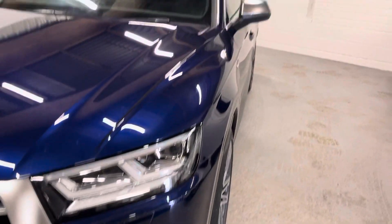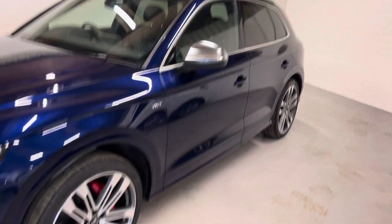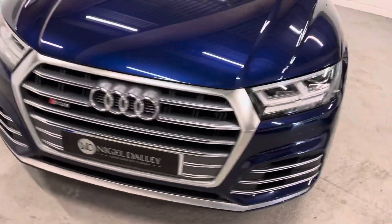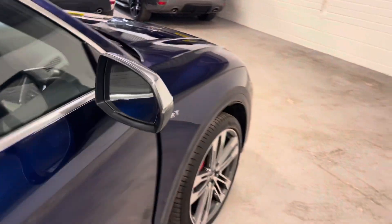Always immaculate, just on the passenger side — there's no visible marks. It's in fantastic condition, it really is a credit to its previous owner. Obviously a low mileage example, just under 13,000 miles.